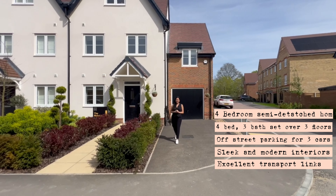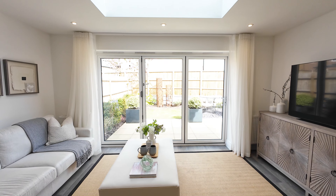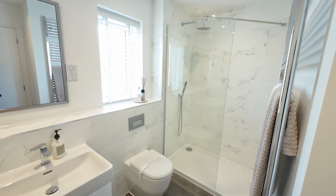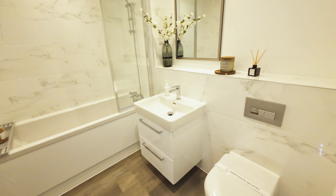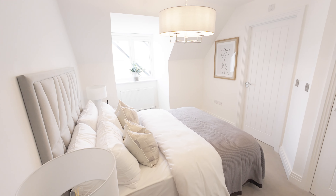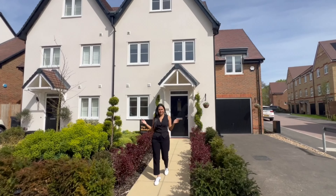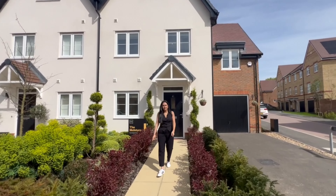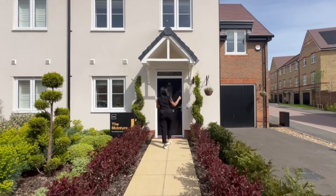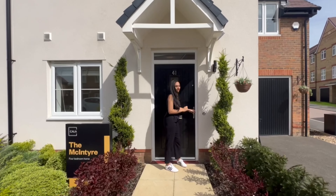Today we're touring the McIntyre, a four-bed semi-detached home. I'm going to walk into the front of the property. We've got a lovely paved walkway leading through the front door and a nice little overhang at the front of the door. Come on in.